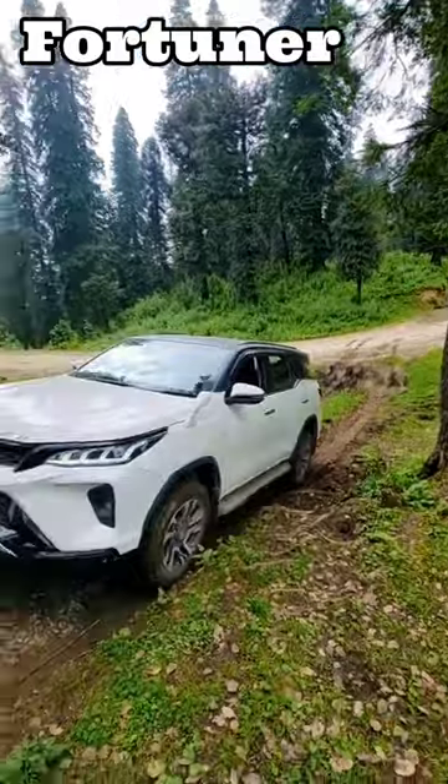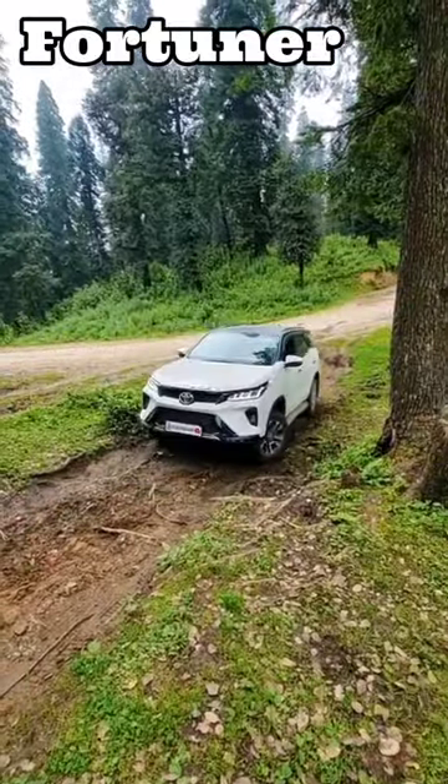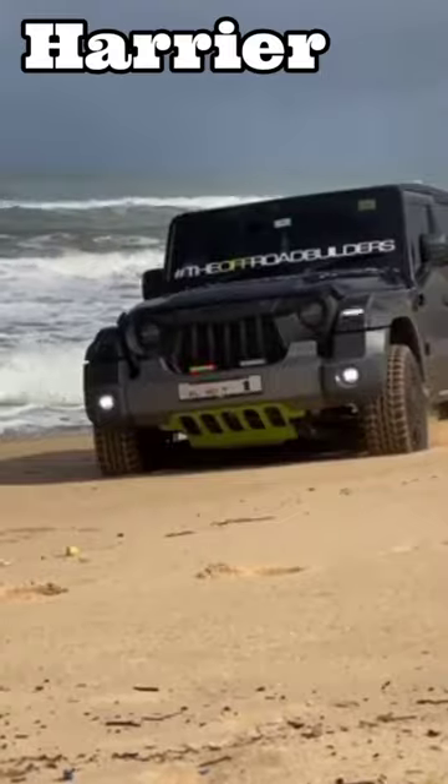Number 4: The same failure can be seen with the Toyota Fortuner. Number 5: Even the Toyota Harrier got stuck on an easy climb-up road.